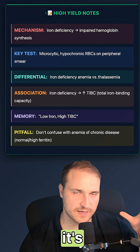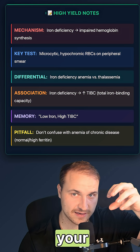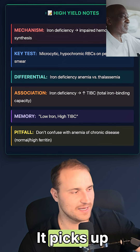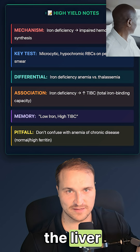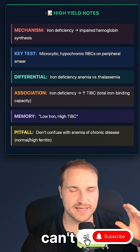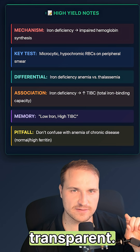Transferrin is the protein made by the liver that binds iron in your blood and delivers it to where it's needed, especially the bone marrow. Transferrin is the Uber of iron — it picks up iron from the gut or liver storage, carries it through the bloodstream, and drops it off at the cells that need it, because your body can't use freely floating iron. It's toxic, so iron always has to be bound to transferrin.